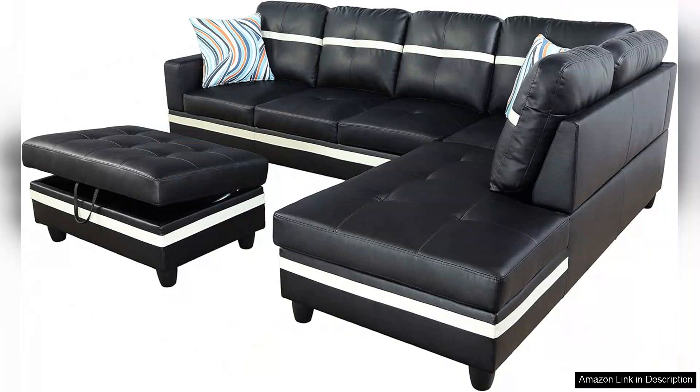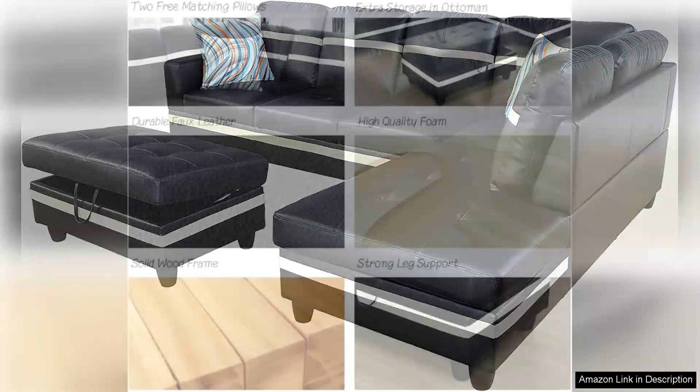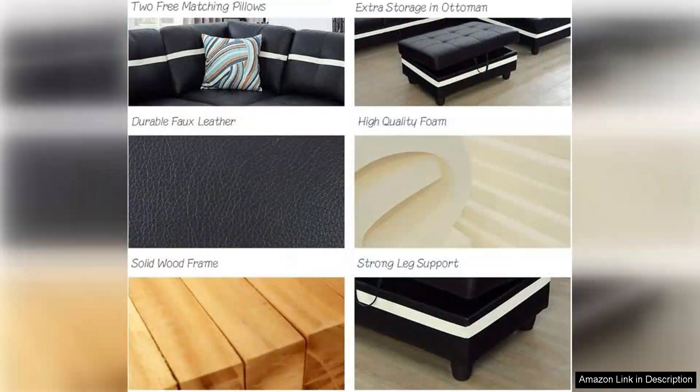The build quality of the Golden Coast sectional is impressive. A solid wood frame provides a sturdy foundation, ensuring that it stands up to daily use. Additionally, the leather is not only stylish but also easy to clean, making it a practical choice for families or those with pets.